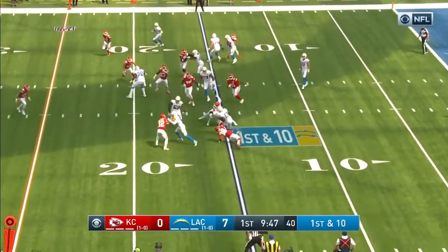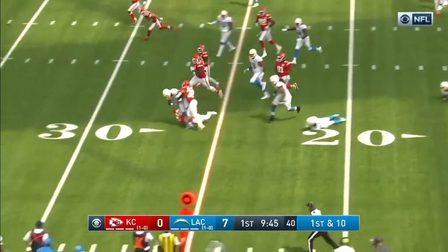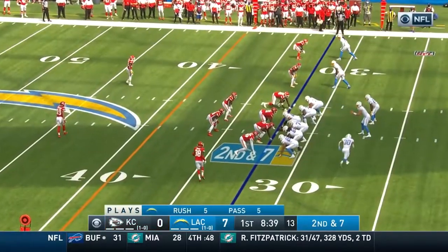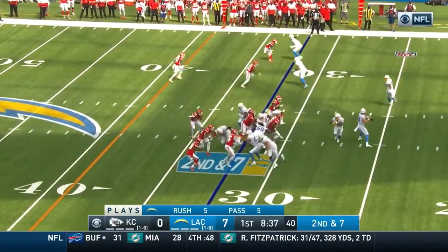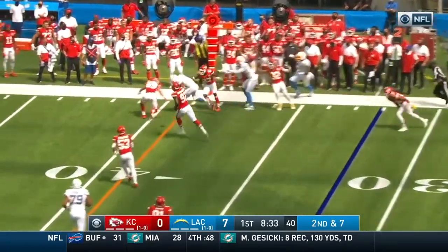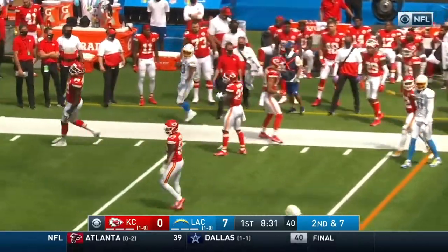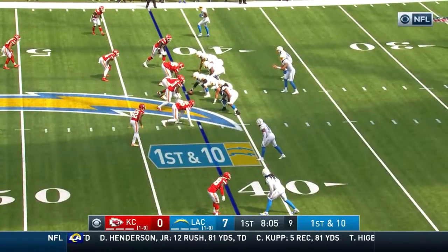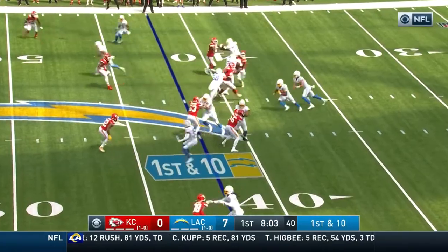Herbert gets it to Keenan Allen. Slips through a tackle and he's got a gain of about 14. Swing pass, Ekler breaks the tackle — that nets another first down. He got out of the hands of Thornhill, and he's gaining confidence by the play.